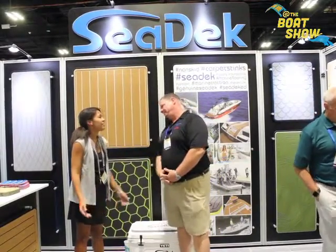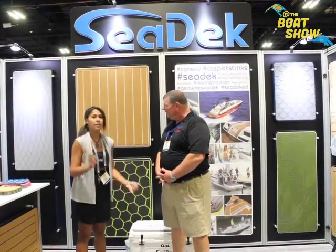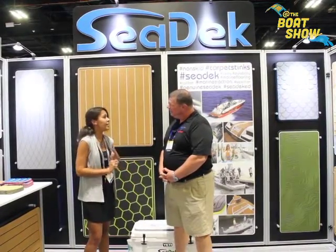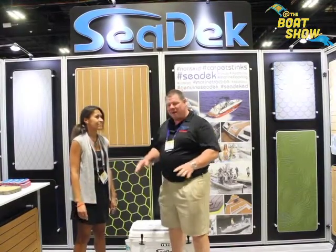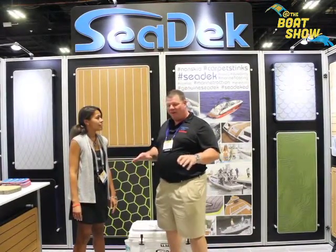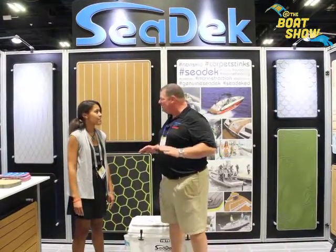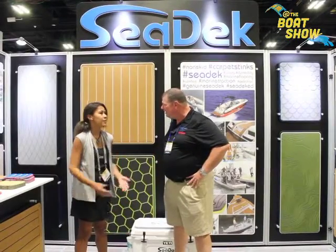Seadek is non-skid marine flooring. It has a peel-and-stick adhesive on the back, so all you have to do is clean off your boat, peel it, and stick it right down. It's closed-cell EVA foam, so it won't absorb water or moisture, it doesn't stain, and it's super comfortable with exceptional non-skid qualities. That is awesome — I've been seeing this product everywhere, and every boat wants to have this on their decks.